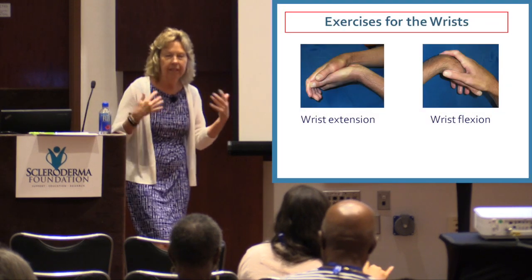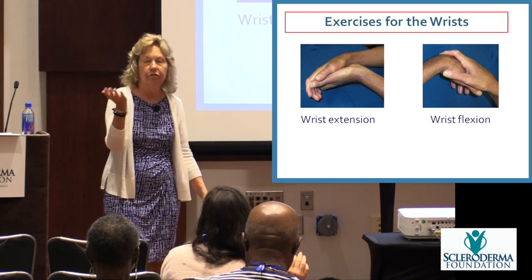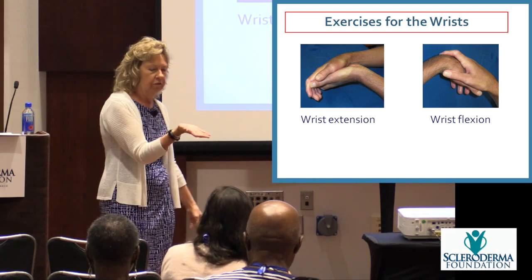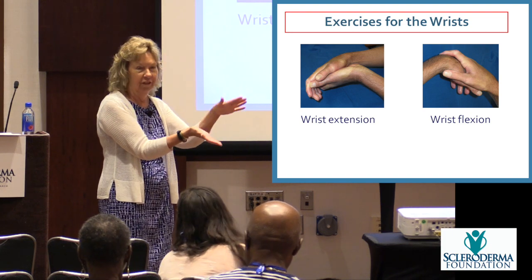For the wrist — because the hand is connected to the wrist — one exercise is for wrist extension or straightening. Turn your hand over and use your other palm to gently push it down a little, placing your pressure in the palm of your hand, not at your fingers.